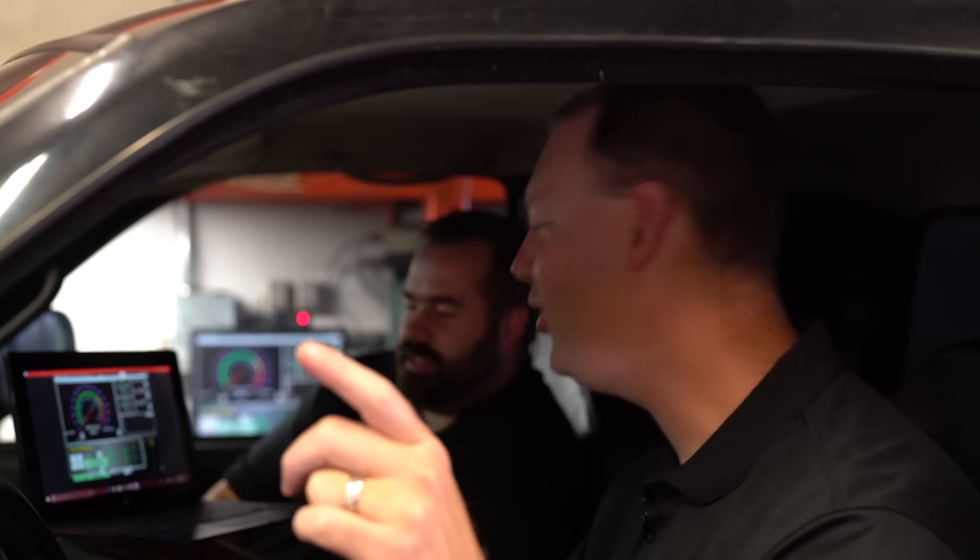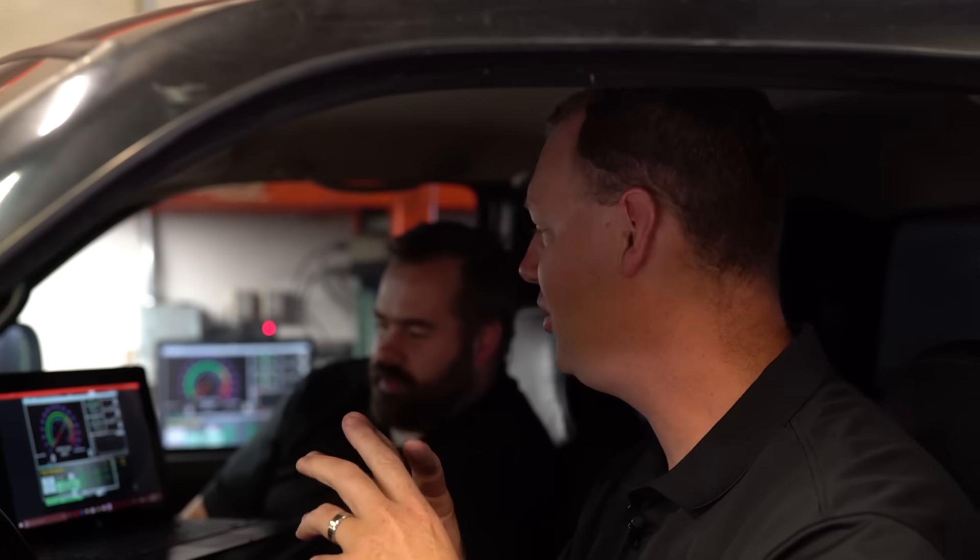Guesses for baseline power ranged from 230 to 270. The result: 186.2 horsepower to the ground and 428.1 foot-pounds of torque — which is about what you'd expect from a 235-horsepower-at-the-crank truck. So 186 to the ground, pretty much what we expected. Double that is 372.4 — let's make it happen.